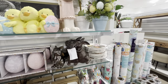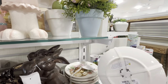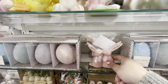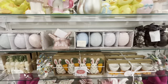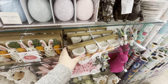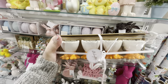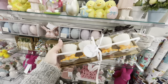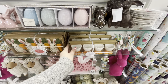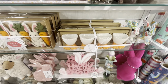Bunny dessert plates for $10, and some cute garlands for $5.99. Oh my gosh — egg cups with duck or chick feet! I love egg cups so much and I NEED these. They're $10 and there are three sets. I love them so much!